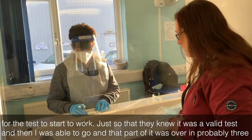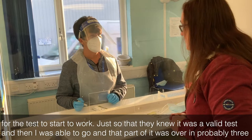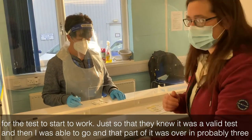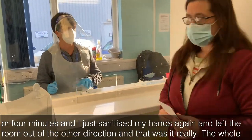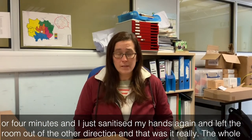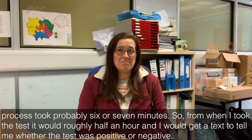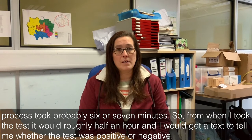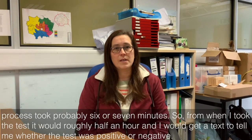We waited for the test to start to work just so that they knew it was a valid test, and then I was able to go. That part of it was over in probably three or four minutes. I sanitised my hands again and left the room out of the other direction. The whole process took probably six or seven minutes, and from when I took the test it would be roughly half an hour before I'd get a text to tell me whether the test was positive or negative.